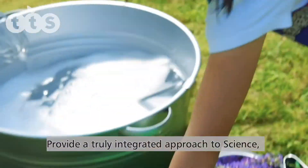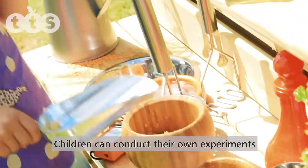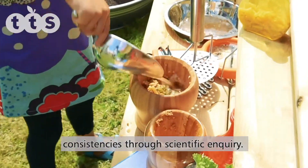Provide a truly integrated approach to science, technology, engineering, art and maths with the TTS STEAM Lab. Children can conduct their own experiments, create irreversible change and investigate different consistencies through scientific inquiry.